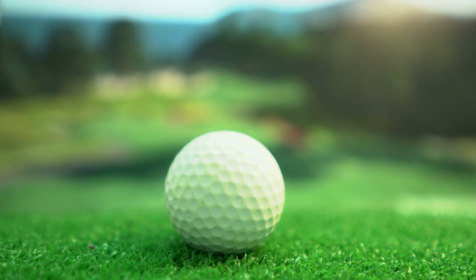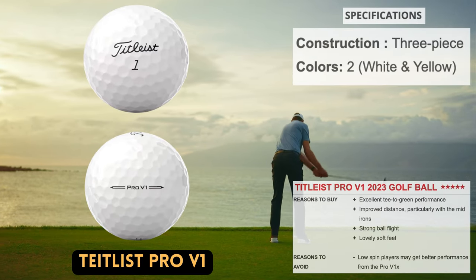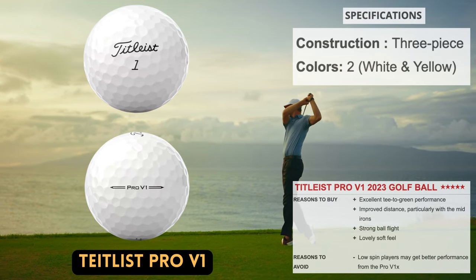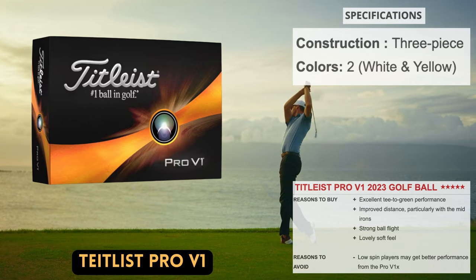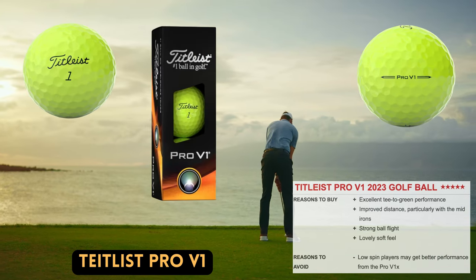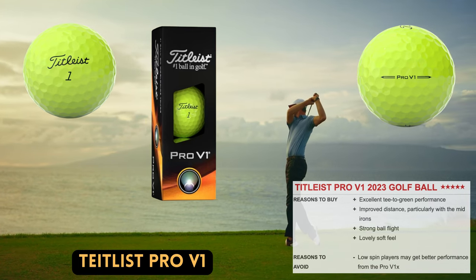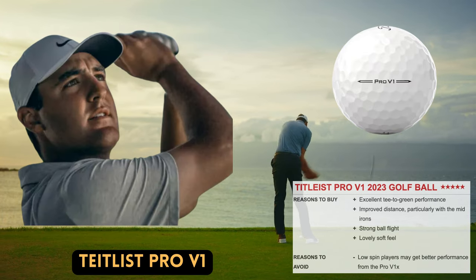The most popular golf ball on the professional tour is the Titleist Pro V1, which is also possibly the biggest equipment brand the sport has ever seen. Now in its 23rd year, the Pro V1 has been improved by Titleist's engineers with a high-gradient core. Faster ball speeds and reduced long game spin are encouraged by the redesigned core, which is initially firmer at the exterior and gradually softens in the center.